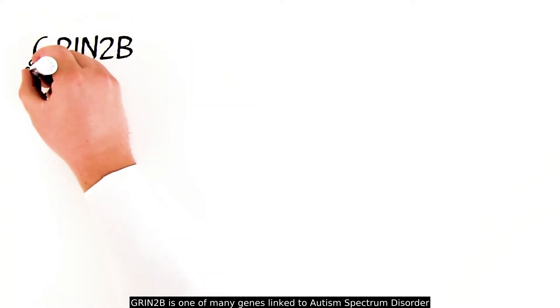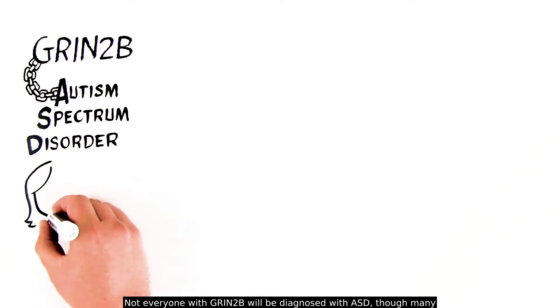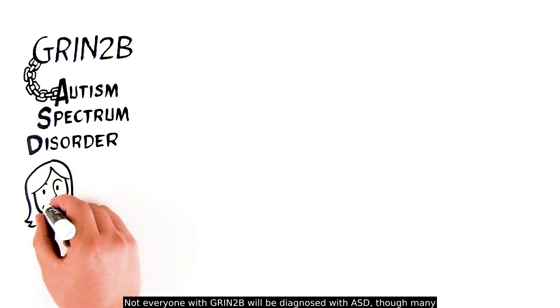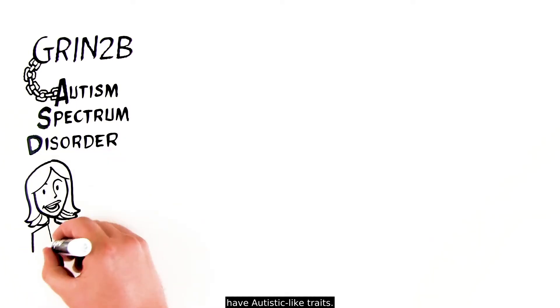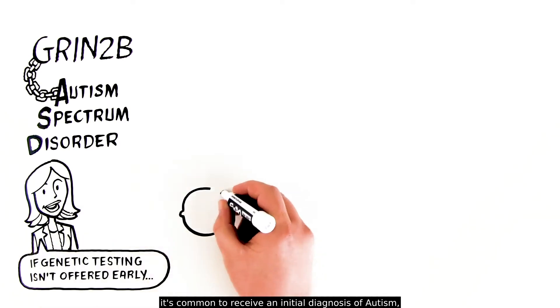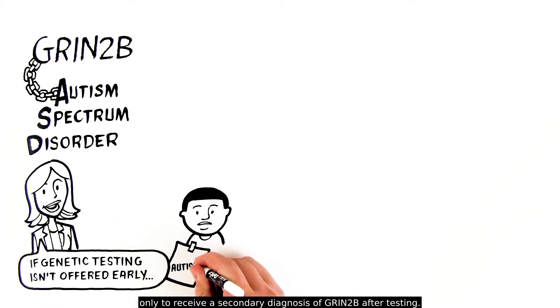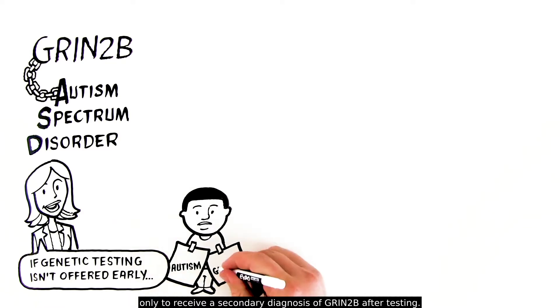GRIN2B is one of many genes linked to autism spectrum disorder, ASD. Not everyone with GRIN2B will be diagnosed with ASD, though many have autistic-like traits. If genetic testing isn't offered early, it's common to receive an initial diagnosis of autism, only to receive a secondary diagnosis of GRIN2B after testing.